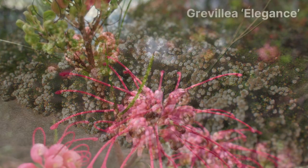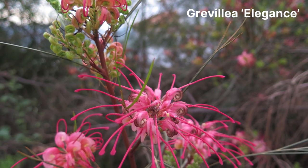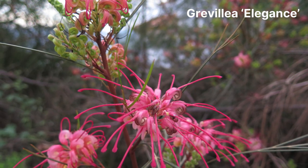Next up is Grevillea elegance. This cultivar is perfect if you want to make a bold statement in your garden. It grows into a large shrub that can reach a height and width of around 3 metres, and the unique spidery flowers grow in vibrant shades of pink.